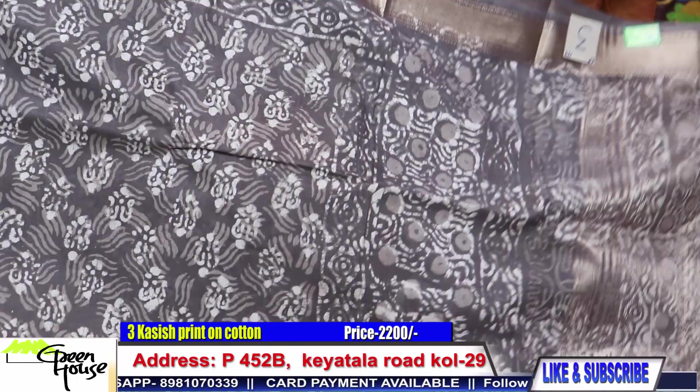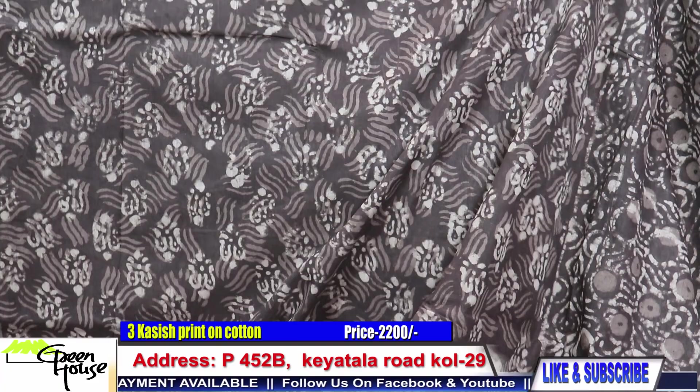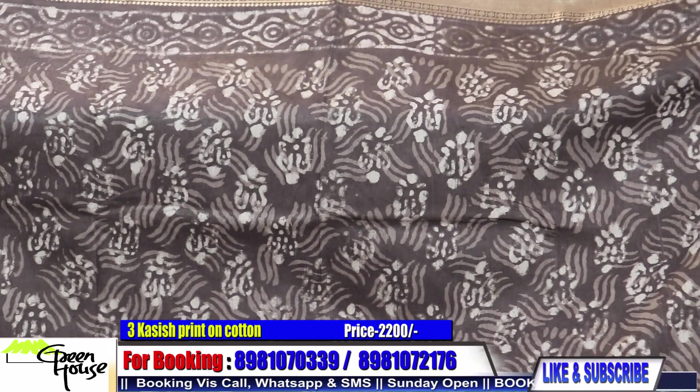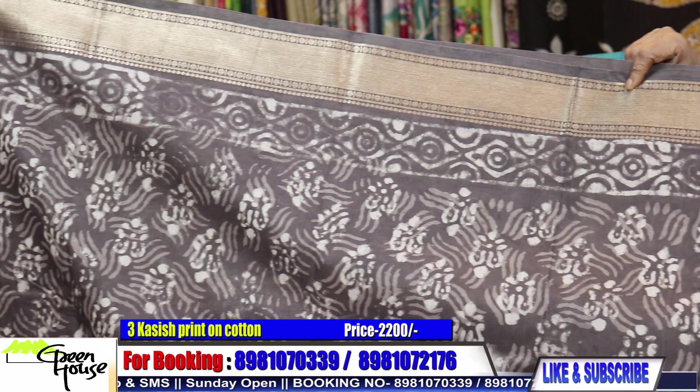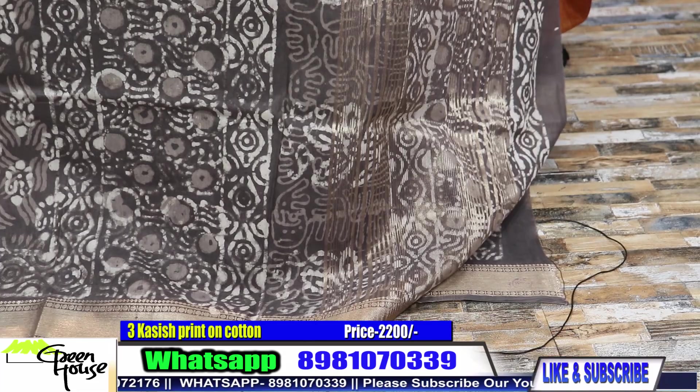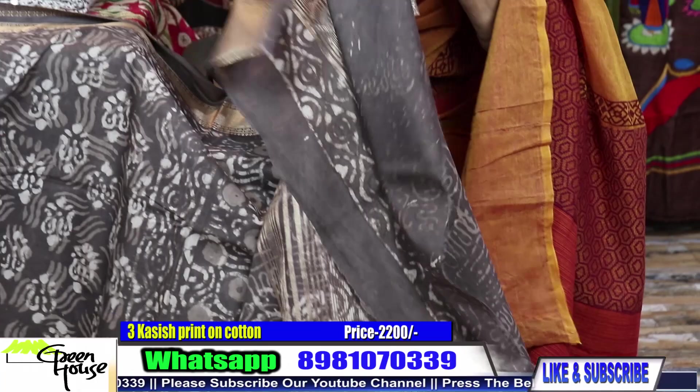This is number three. This is the typical mud color — muddy rung. Very stylish to carry. Specially look at the border — it has a rich look. And this is the achal paat.